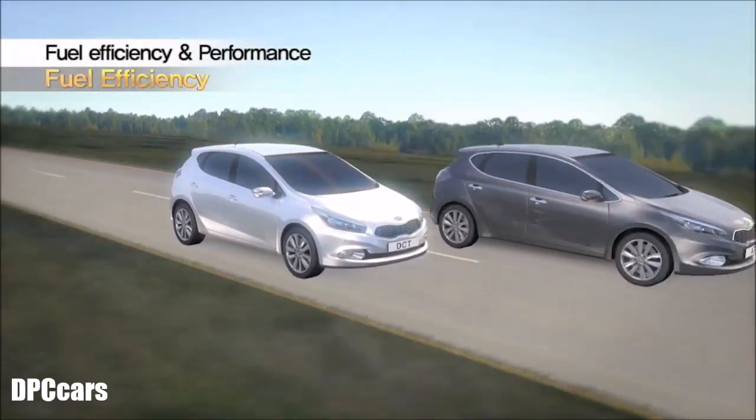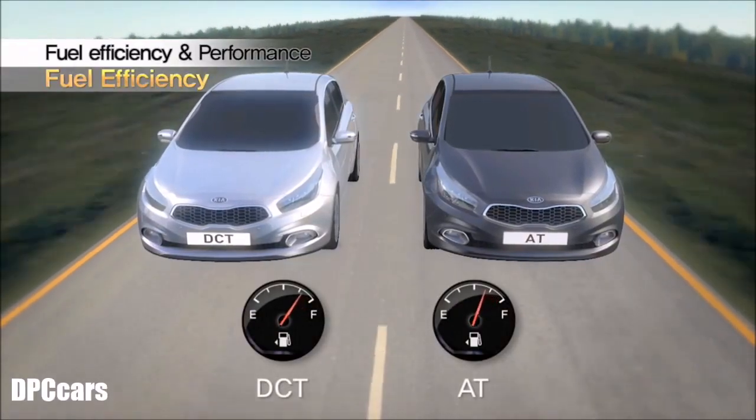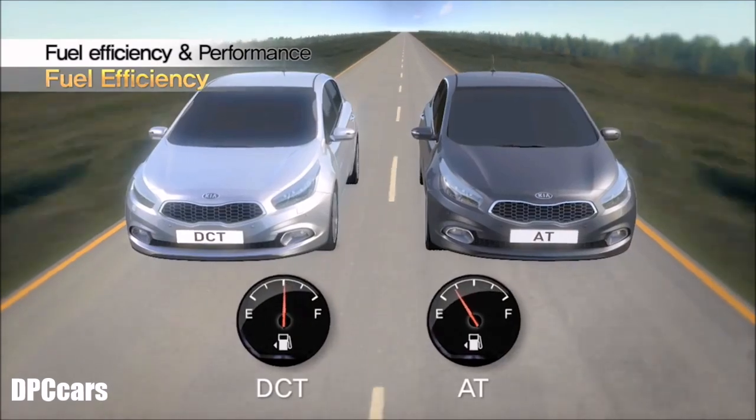The highly efficient, dry, double-clutch and electric motor operated actuators ensure better fuel economy compared to conventional automatic transmissions.